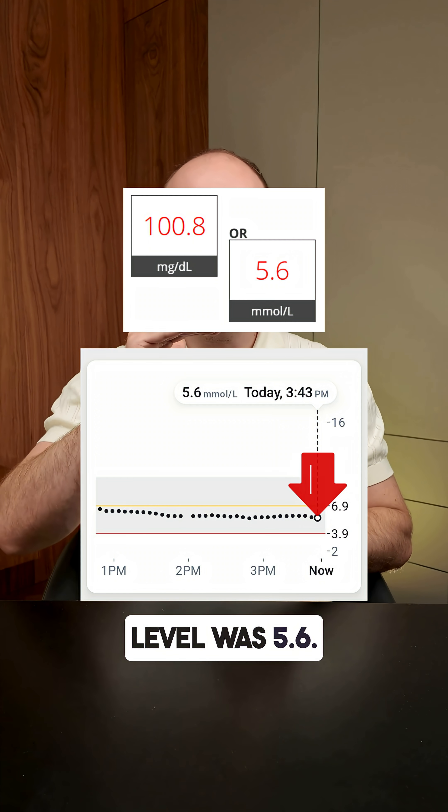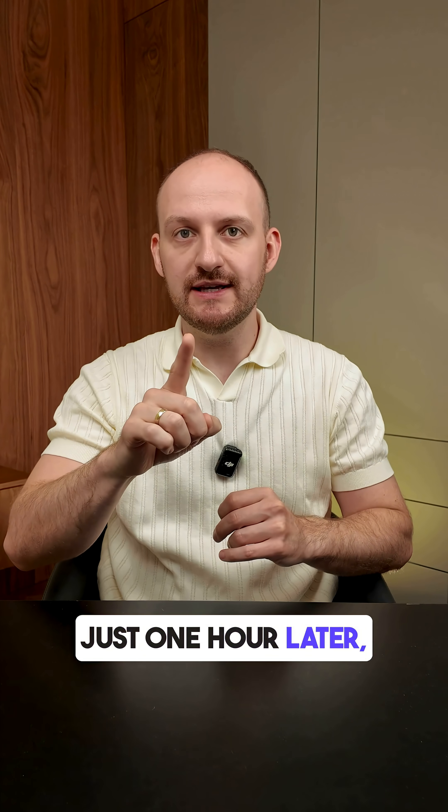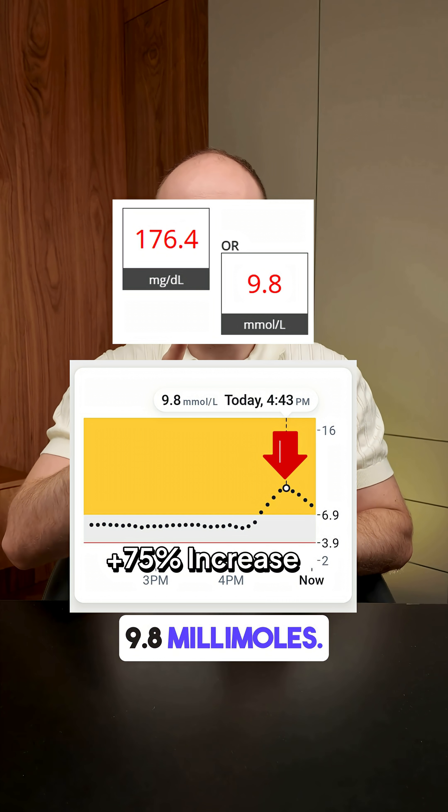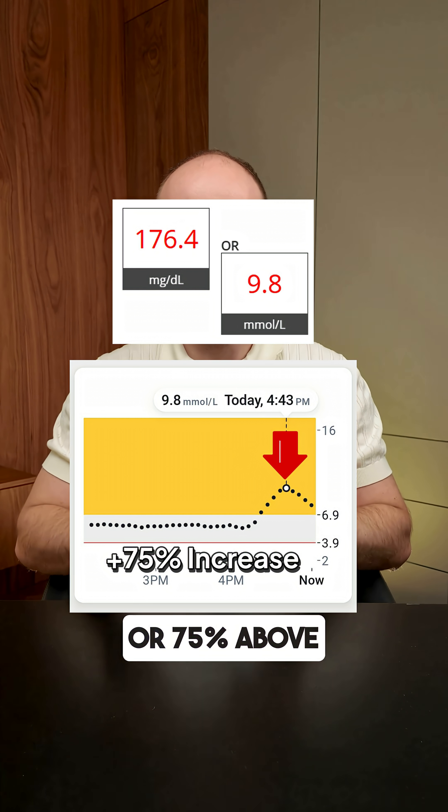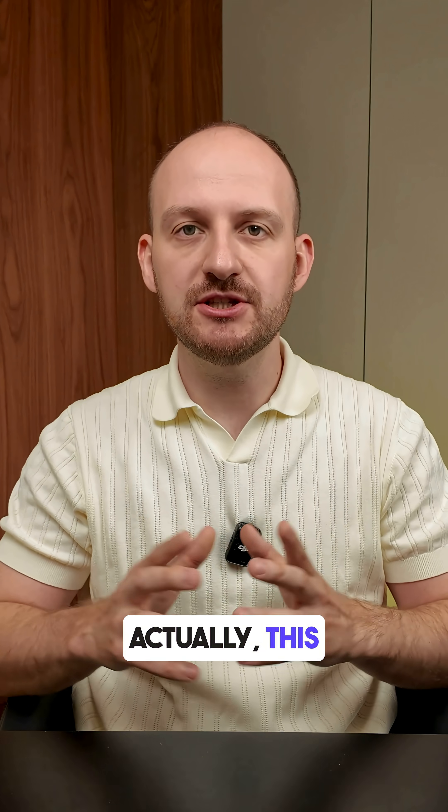Before eating, my blood glucose level was 5.6. Just one hour later, it spiked to 9.8 millimoles. That's a rise of 4.2 millimoles, or 75% above the starting point — this is a big jump.